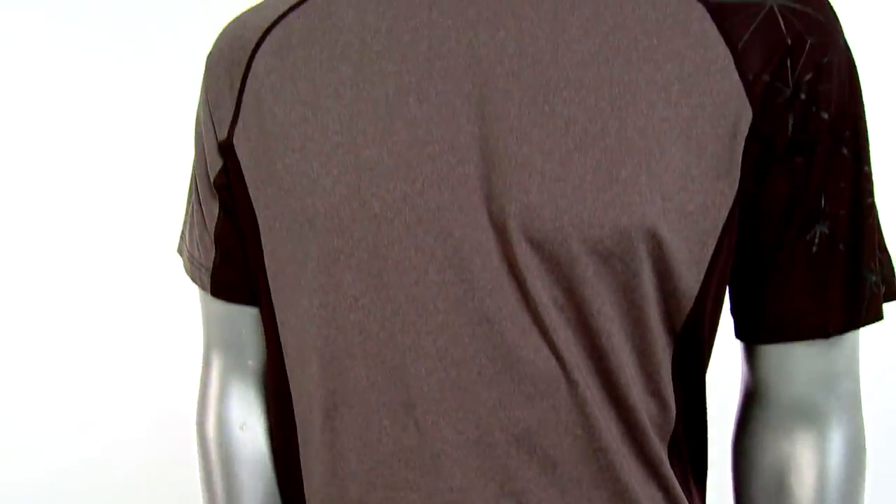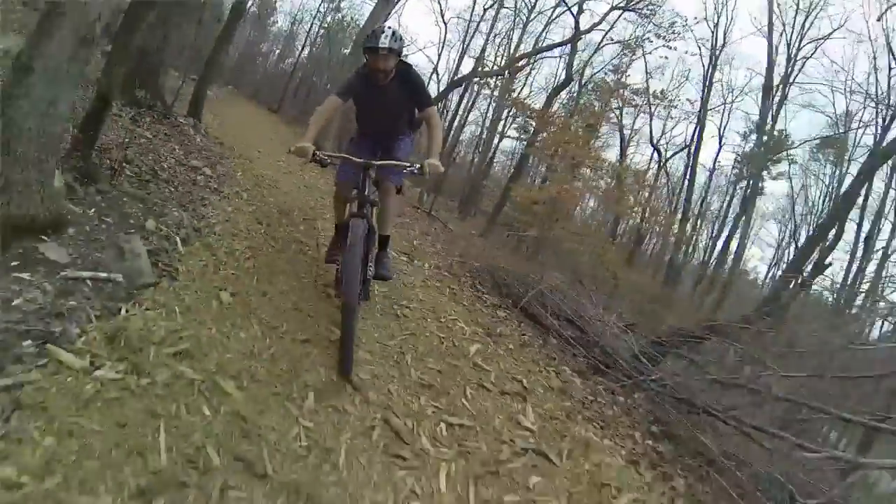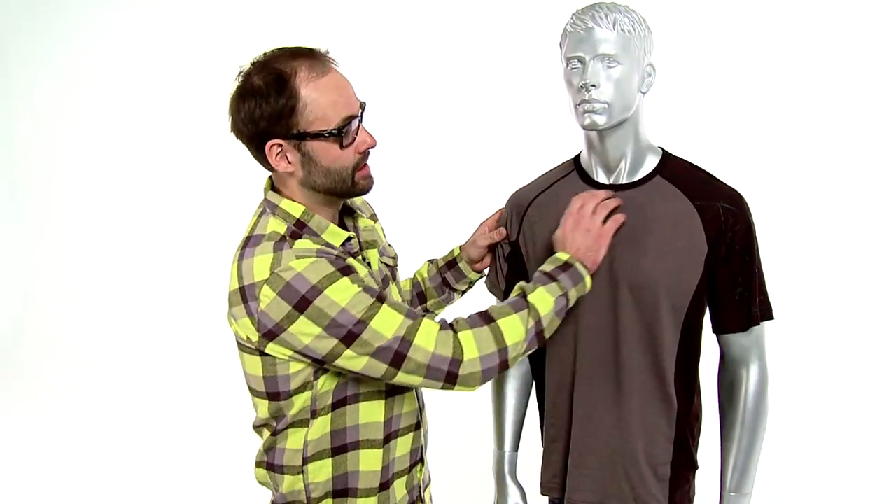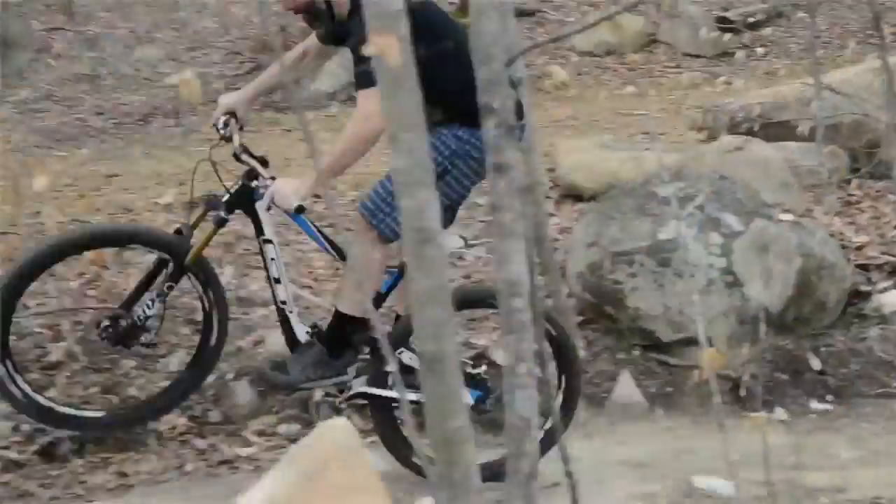A great feature of this jersey is that it is poly spandex material, so it's got a nice stretch to it. It's lightweight and breathable and it feels really good. It's also got great styling with silicone detailing across the left shoulder.